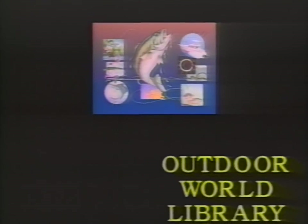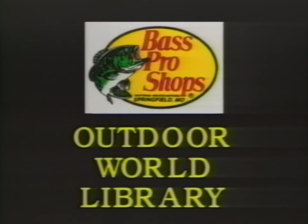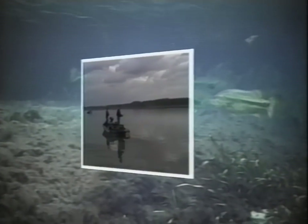Bass Pro Shops Outdoor World Library, presented by today's foremost professional sportsman, who will share proven methods and techniques that will help you become a better and more successful fisherman.